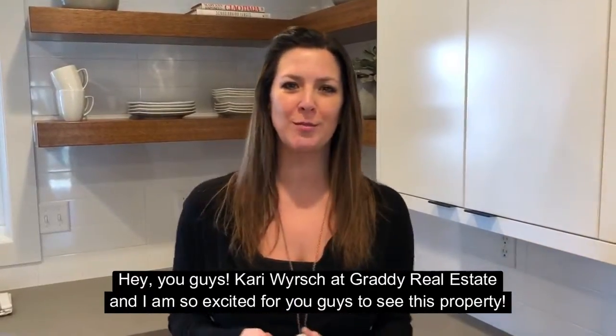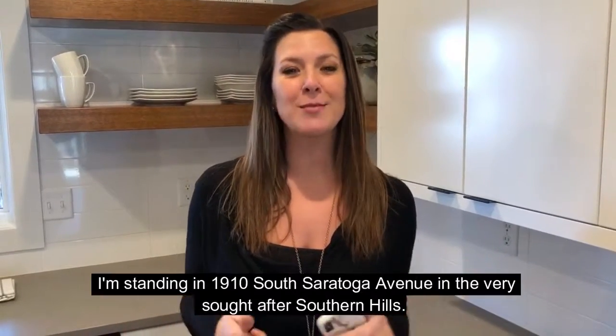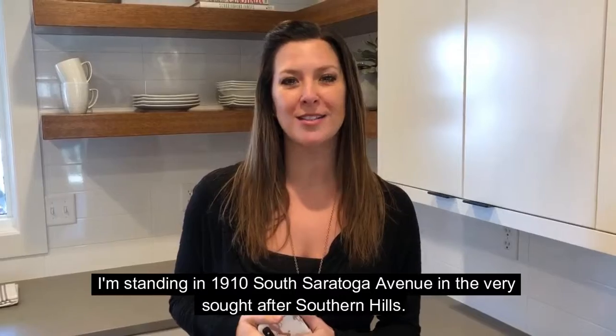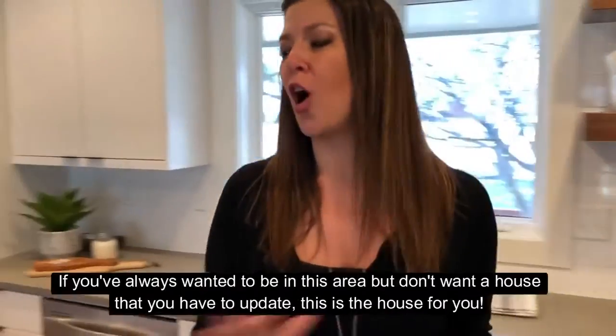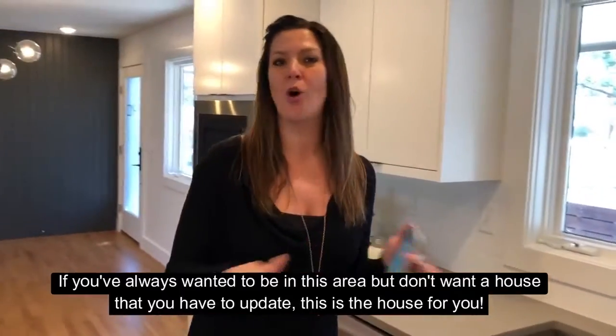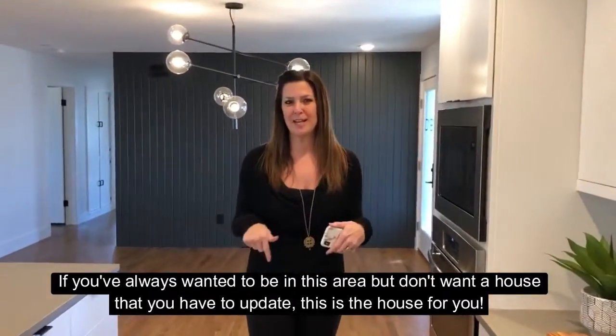Hey you guys, Keri Wersch, Keller Williams Realty Real Estate, and I'm so excited for you guys to see this property. I'm standing in 1910 South Saratoga Avenue in the very sought after Southern Hills. If you've always wanted to be in this area but don't want a house that you have to update, this is the house for you — you've got to come take a look.